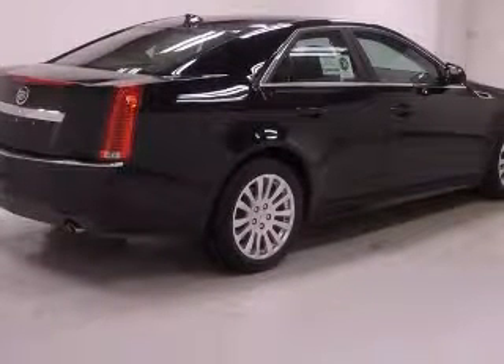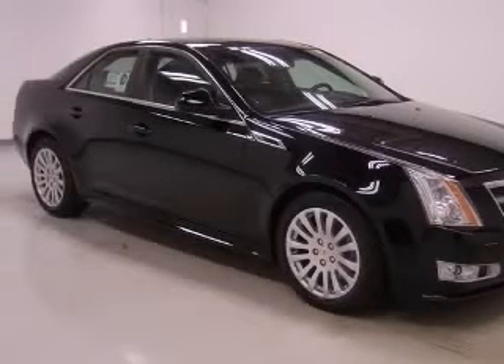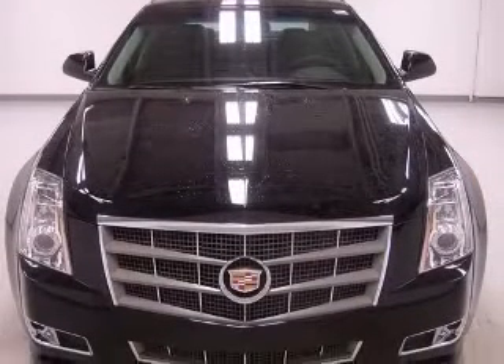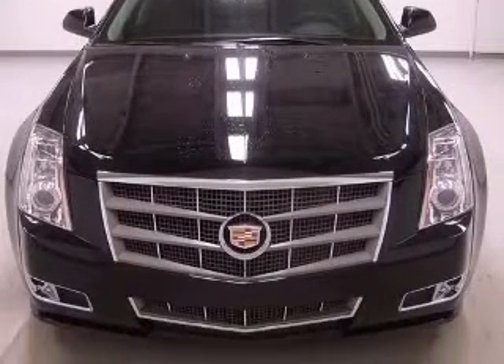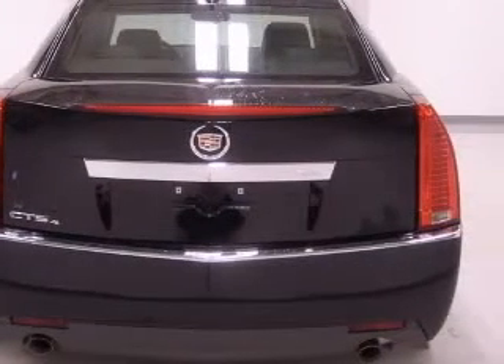This vehicle has a black raven exterior and includes the following options: 4-wheel ABS brakes, 8-way power adjustable driver's seat, 8-way power adjustable passenger seat, and adaptive headlights.